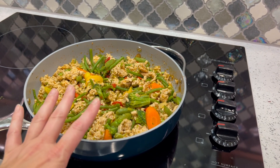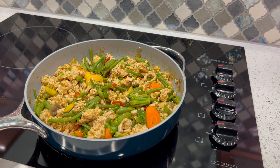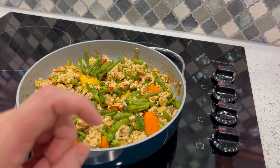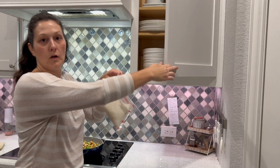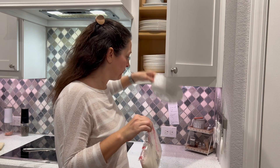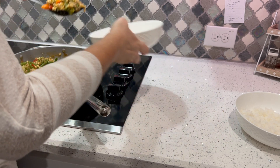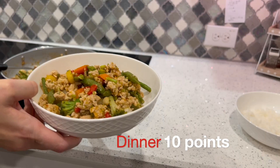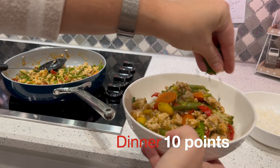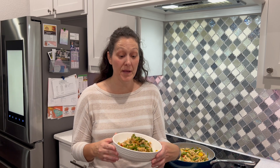I'm going to put it over one cup of jasmine rice for a 10-point dinner. Let me show you my go-to Trader Joe's bagged rice. Load it up, then top it off with some chives from the garden.